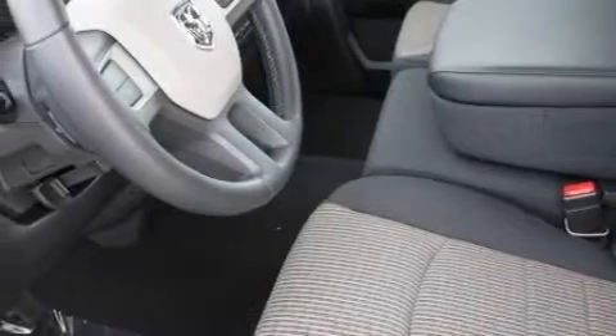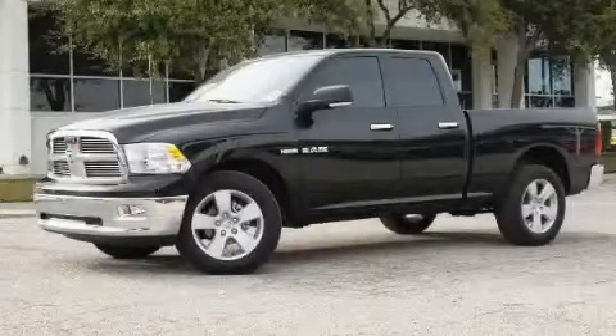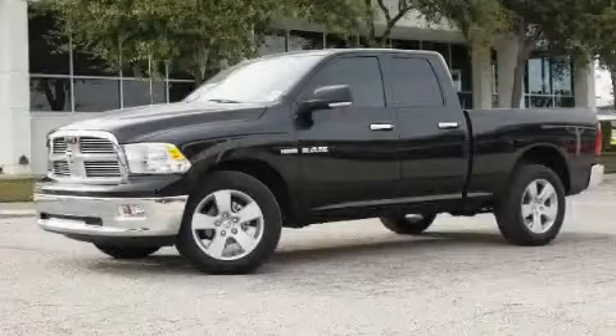Stop by today and test drive this truck for yourself.